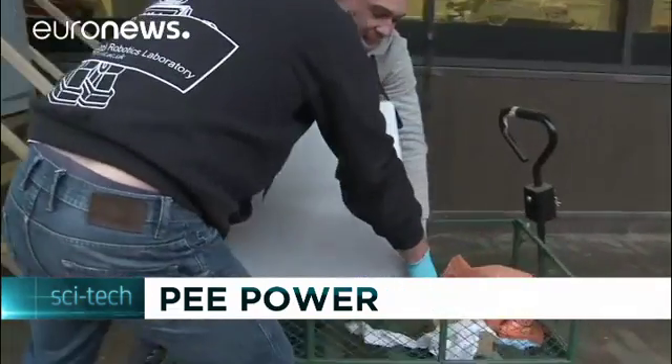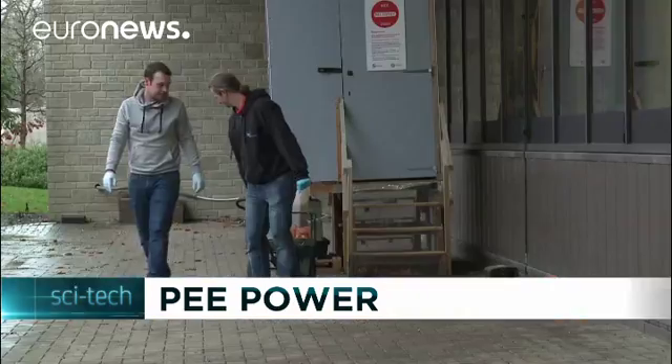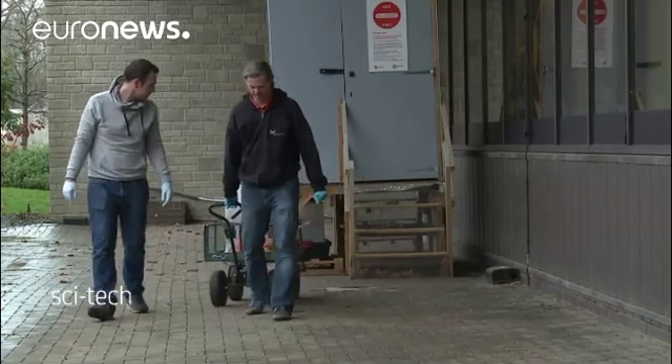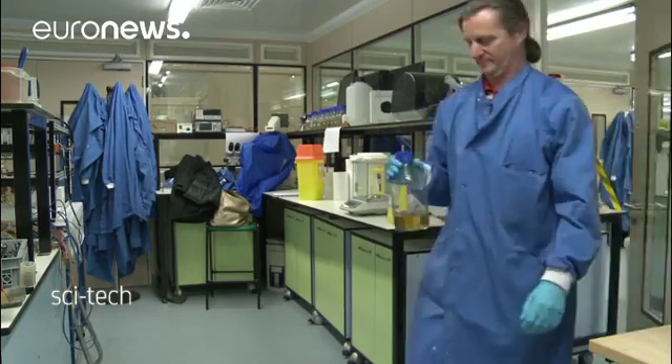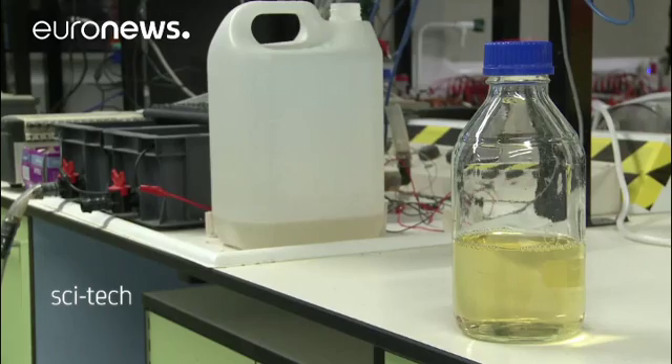Everyone from students to builders and lab technicians can donate their urine to scientific research. So starts a process which can end up helping to recharge a smartphone — and being quick off the mark and using urine which is fresh will increase its potency.